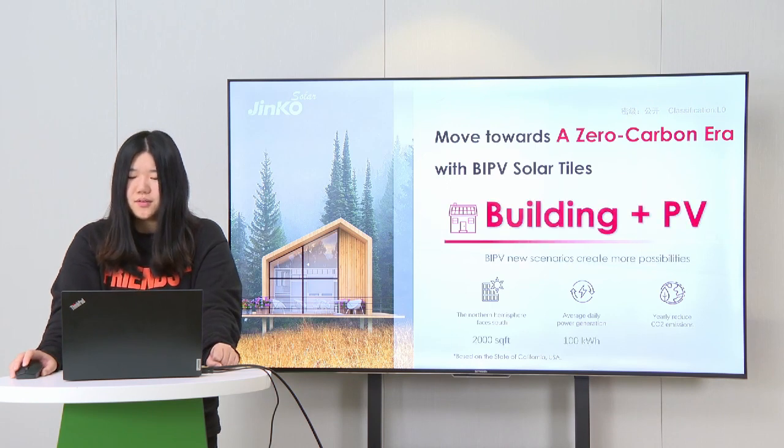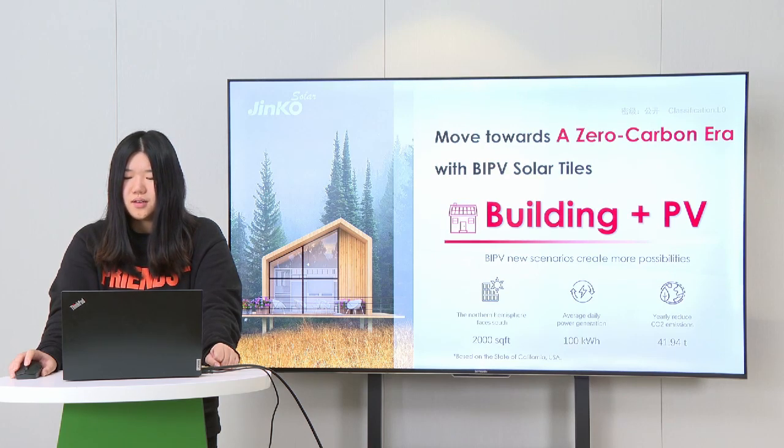The BIPV new scenarios create more possibilities. Taking California in the United States as an example, every 2,000 square feet of south-facing roof can generate 100 kWh of energy per day, which can satisfy a family's daily energy needs. For environmental contribution, this can help reduce carbon emissions by about 42 tons per year. So we would like to move towards a zero-carbon future with BIPV Solar Tile.